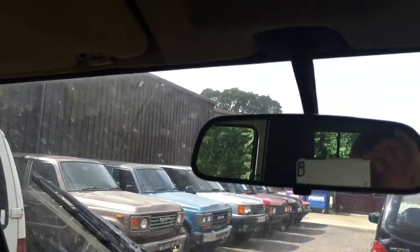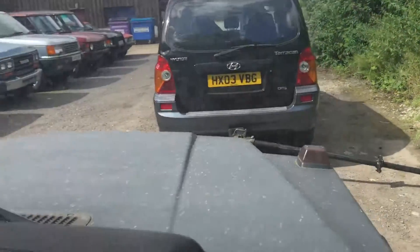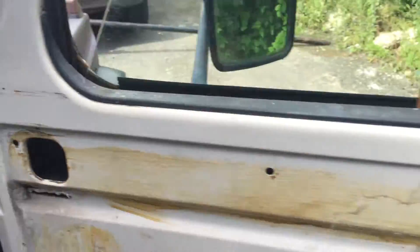But these are restoration cars. You bring a trailer, or we can deliver them anywhere in the UK.